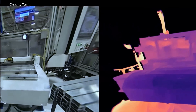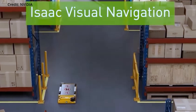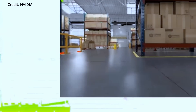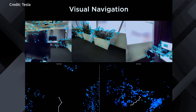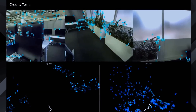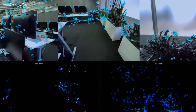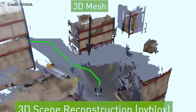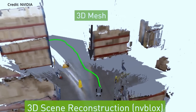As GPT-4-equipped robots become increasingly adept at understanding the world, they will also contribute to shaping human experiences in more subtle ways. For instance, they could assist in creating aesthetically pleasing living spaces, or help create forms of entertainment that resonate with users on a more personalized basis.